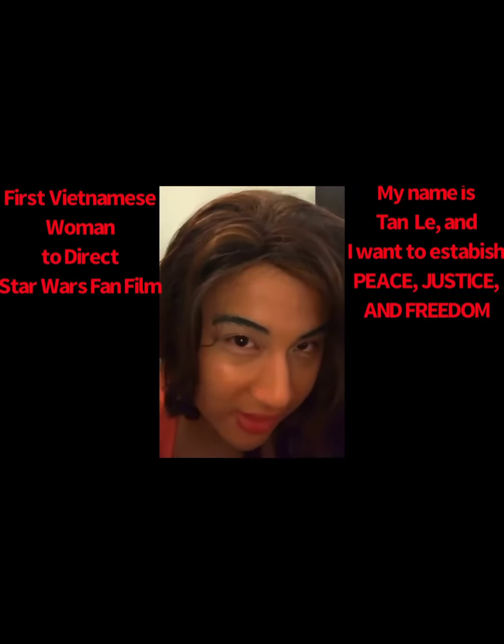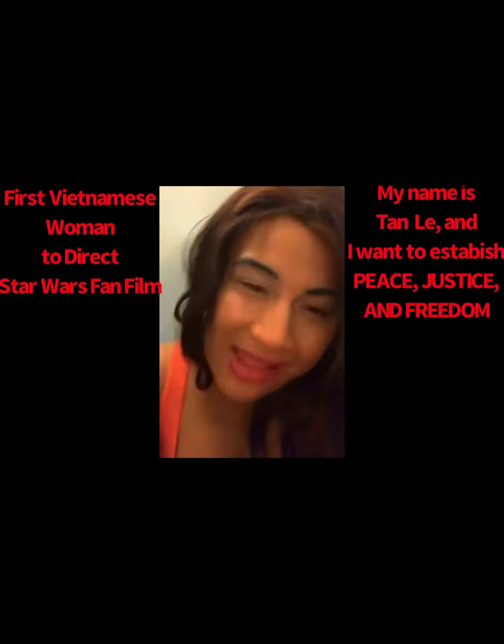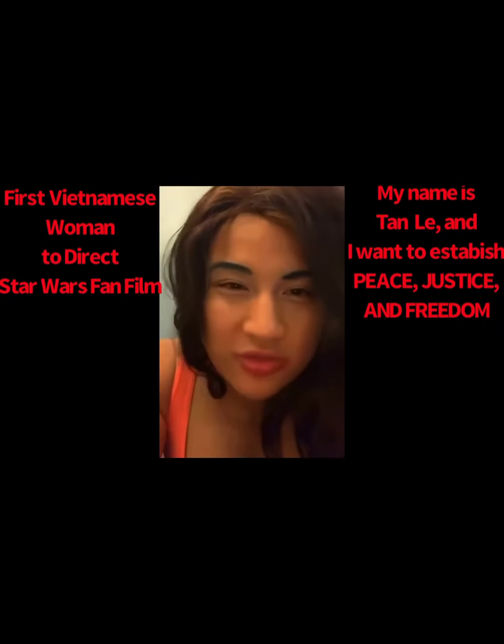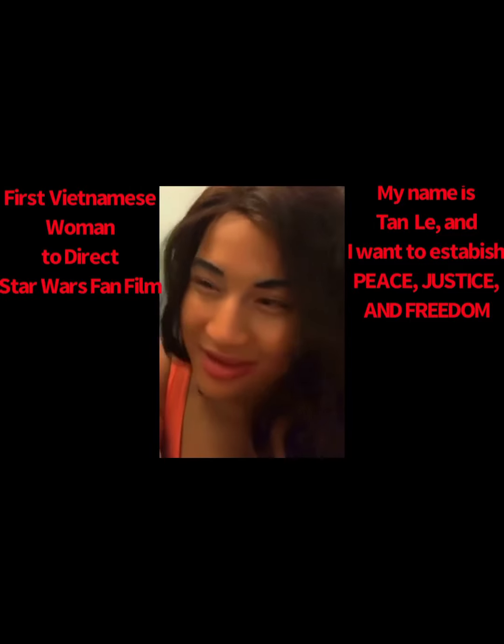If you want to get Star Wars figures, I recommend the Black Series if you want highly realistic detail for a good quality price. I'm a huge Star Wars fan for life and I'm always going to be.